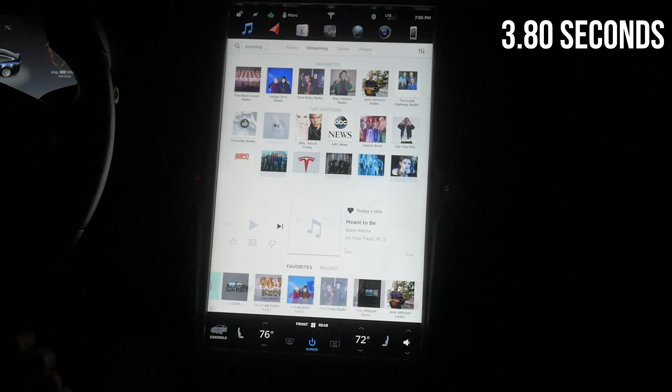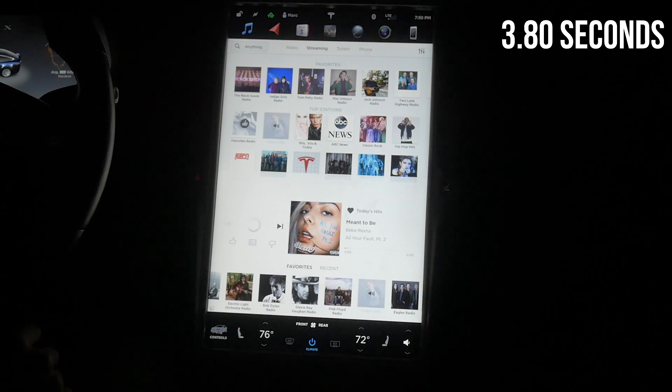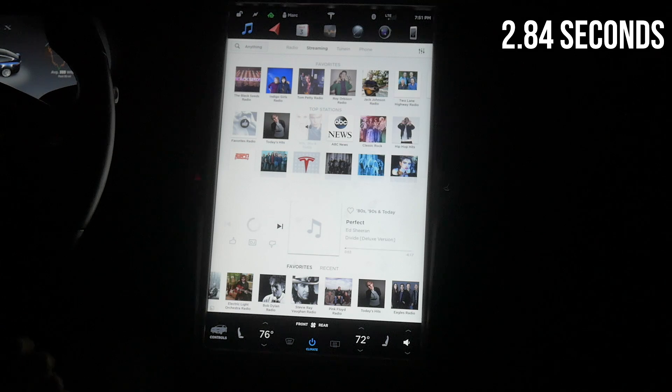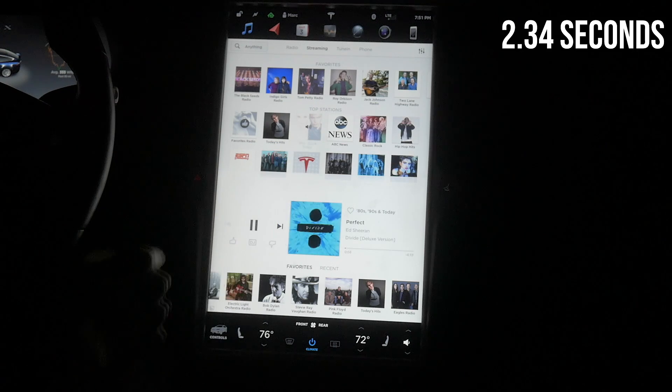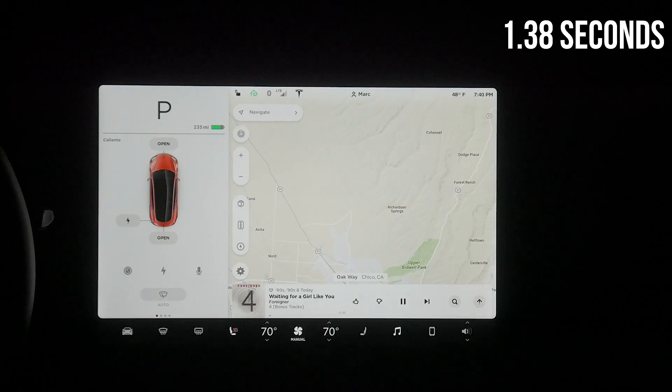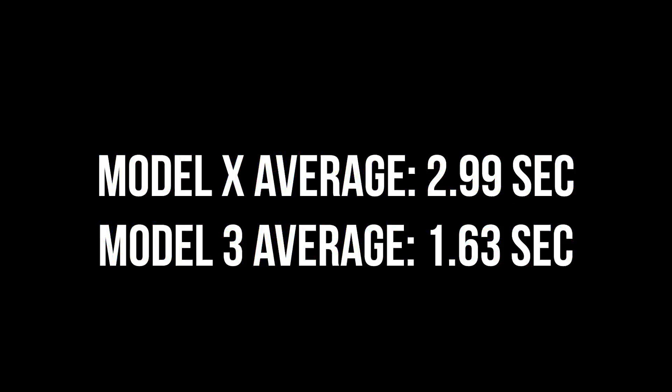When streaming music, the difference between the two cars is much less. This is mostly because music requires LTE and they are both about the same in that regard. Yet the Model 3 is still faster because of the newer processor. From the point that you pick a station and the music starts playing, the Model 3 is 1.83 times faster.